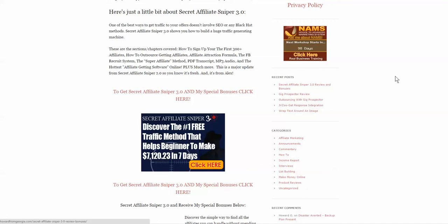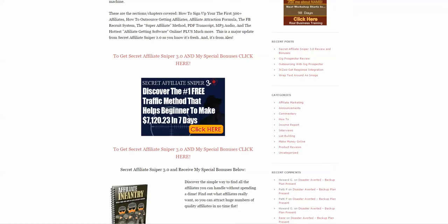With all of this you get the PDF transcript of the training, the MP3 audio, and some software that helps you with this process even more. Alex has made this available, but it's only open for a very limited time.